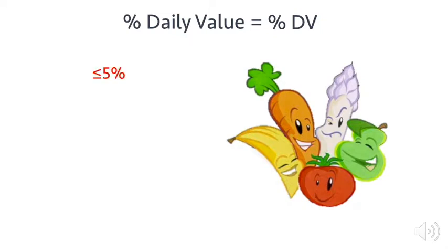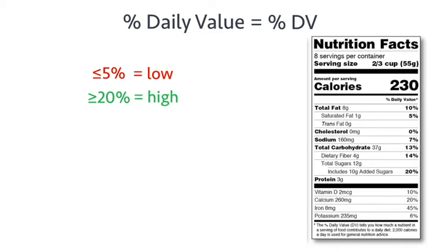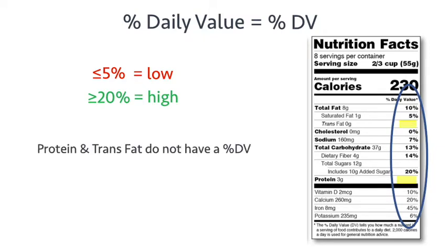We can consider 5% DV or less of a nutrient in each serving of a food as low, and 20% DV or more of a nutrient per serving as high. The percent daily value is seen on the right side of the nutrition facts label. Some nutrients such as protein and trans fat do not have a percent daily value; instead, we use the number of grams as a guide to decide if a food is good for us.